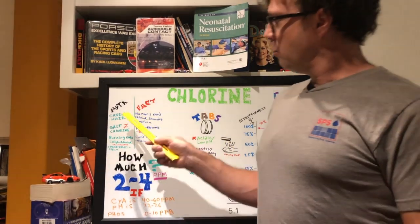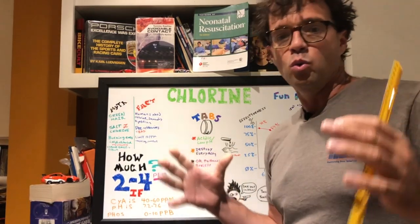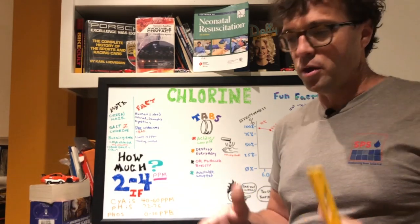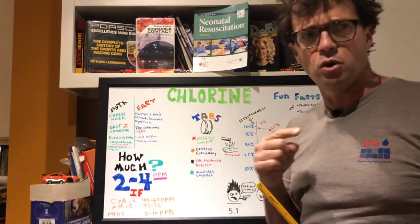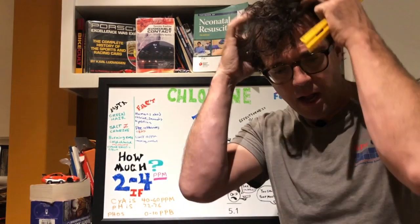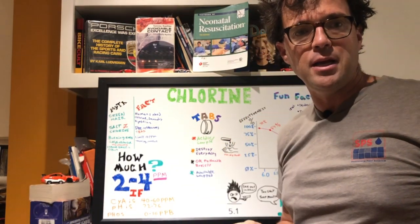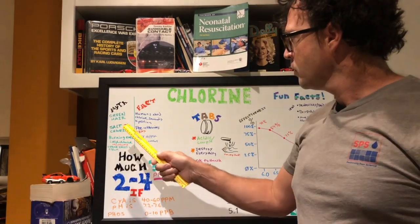Let's talk about some myths and facts. Myth: getting in a pool turns blonde hair green when you wash it. That is not chlorine — that is copper in the water. You swim in a pool that has lots of copper in it, then you wash your hair with alkaline shampoo, and the copper still left in your hair precipitates out and turns green. It has nothing to do with chlorine.